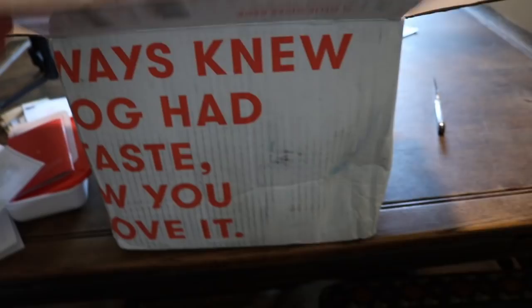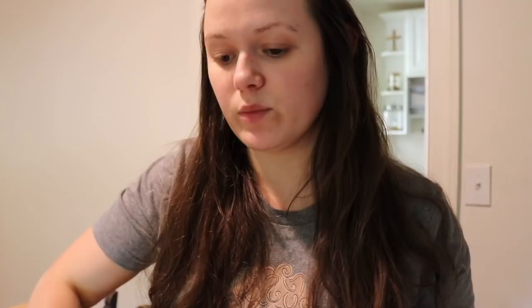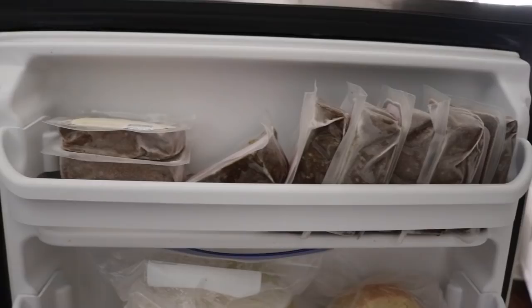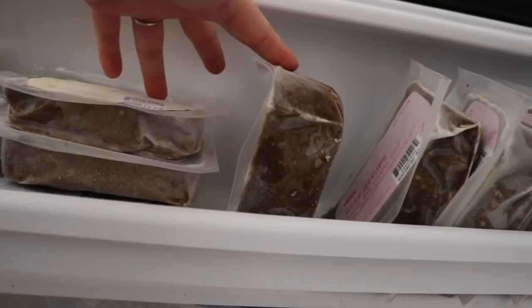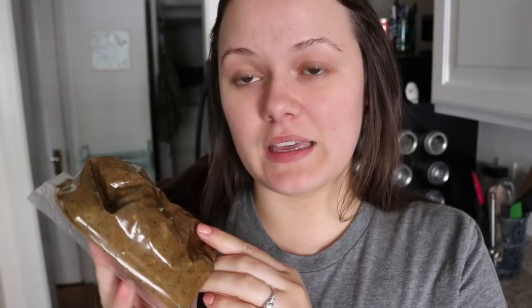That is everything we got in this box. I'm going to put all of these in the freezer and keep one out to defrost, then mix it in with his food and see if he actually eats it. Here it is in my freezer. These are the actual packs I ordered, which are bigger than the samples. I like how small they are because we have a really tiny freezer. I guess if you have a bigger dog, they send you bigger portions.